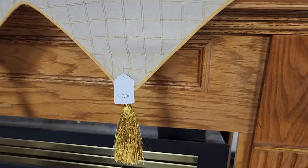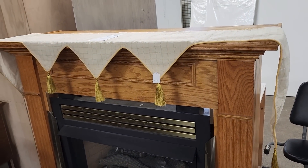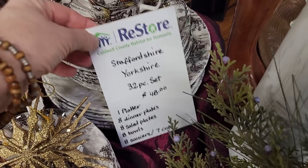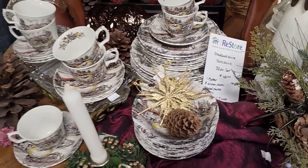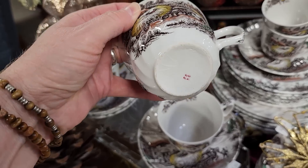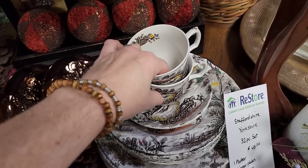And here's a fireplace mantel scarf — I thought that was really pretty for $2. You know how I love dishes. This is a 32-piece set, $48, and it's called Staffordshire Yorkshire Dishware. It's absolutely beautiful — I love those fall colors.